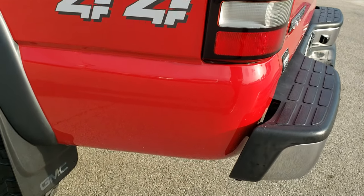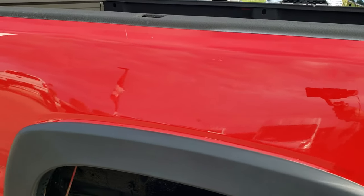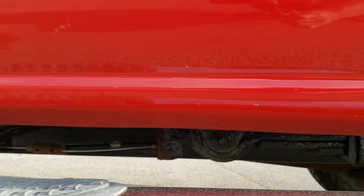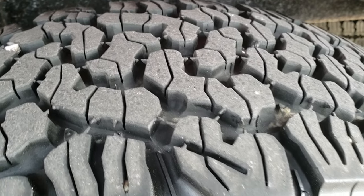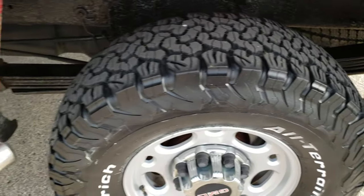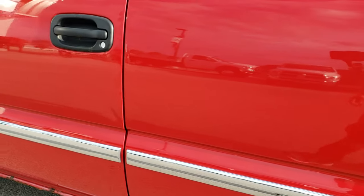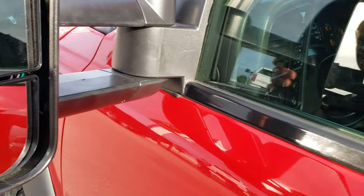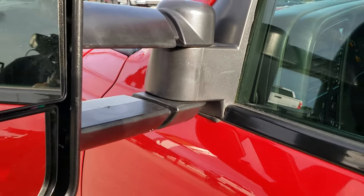On this side of the truck, other than a couple little dents and dings, it's pretty nice. The box side is nice down there as well. The back rim is in nice shape and the back tire has just as much tread as the rest. Going down the rest of this side of the truck, the doors are in really nice condition. It does have the telescopic tow mirrors — these fold in and also pull out for your camper.